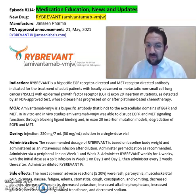It comes in an injection format of 350 mg per 7 mL solution. The recommended dose is based on baseline weight and administered as an IV infusion after dilution. It is to be administered with premedication via a peripheral line on weeks 1 and 2. Rybrevant is administered weekly for 4 weeks, with the initial dose as a split infusion in week 1 on day 1 and day 2.